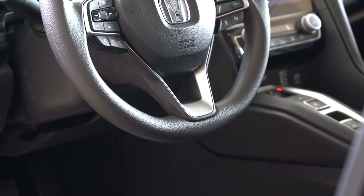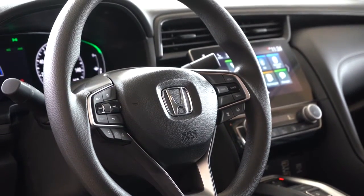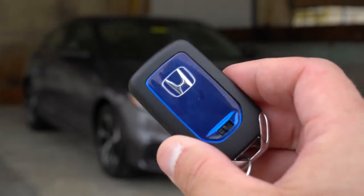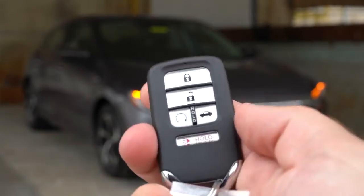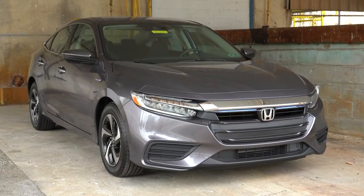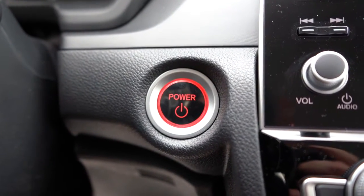The steering wheel is manually adjustable — tilt and telescoping — urethane-wrapped on the EX, leather-wrapped on the Touring. Now for the startup: the key has a nice blue hue with the Honda logo on one side, and lock, unlock, trunk release, plus a circular hold button for remote start, which comes standard on both trims. There's also a push-button start — just put your foot on the brake and press the engine start button located by the driver's right knee.